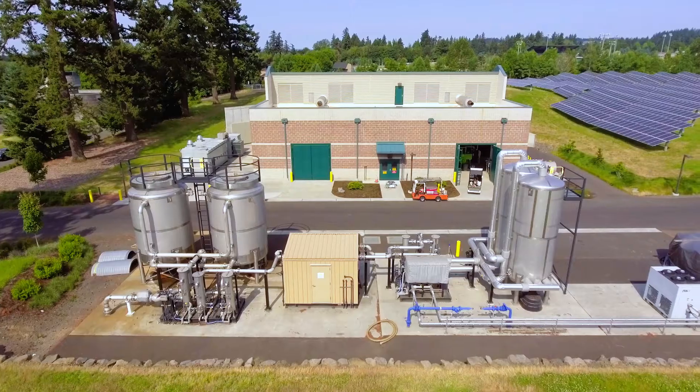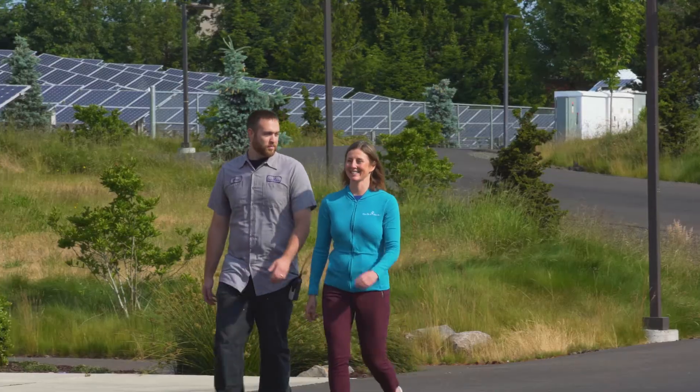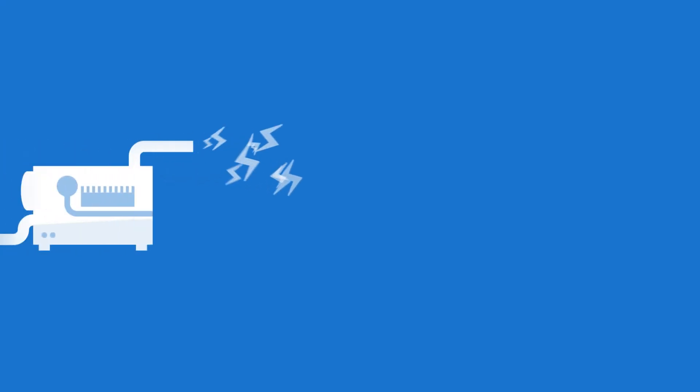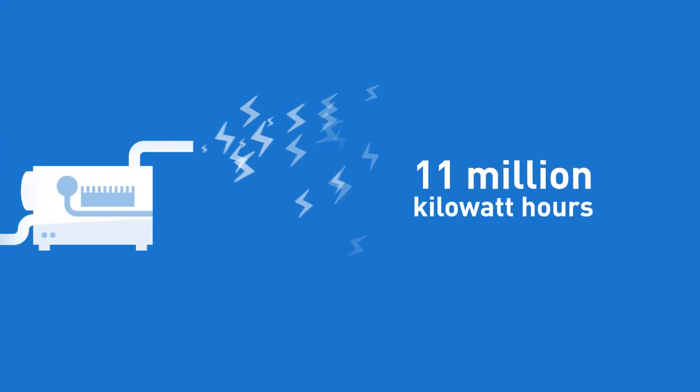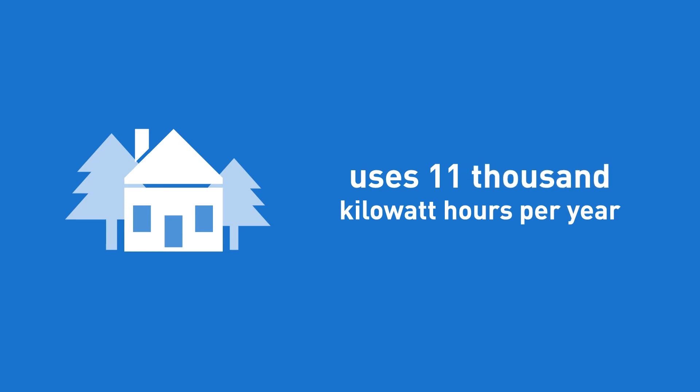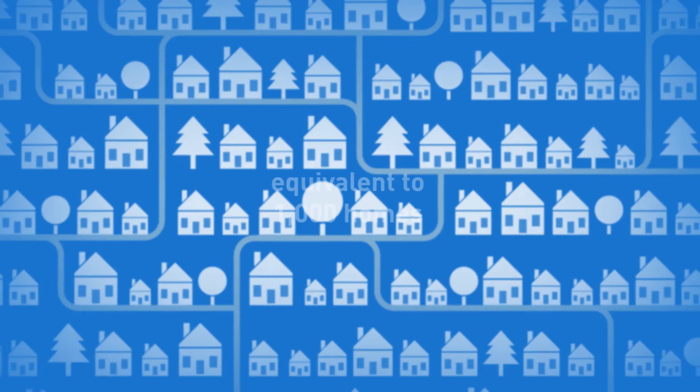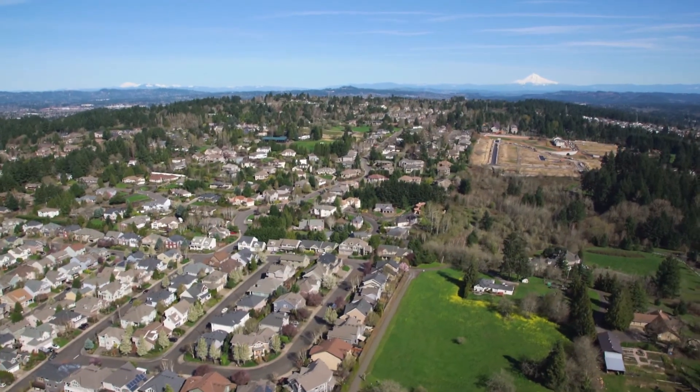We have support from Energy Trust and PGE, so we have staff that's able to help us as well. This project generates about 11 million kilowatt hours of electricity per year. The average Oregon house uses about 11,000 kilowatt hours per year, so this is producing enough electricity to power 1,000 homes in Oregon per year. If we can prevent PGE from having to build a new power plant because we made changes here that are cost-effective to our rate payers, it's a win-win for everybody.